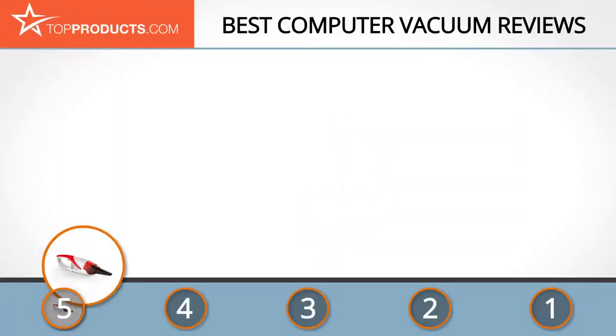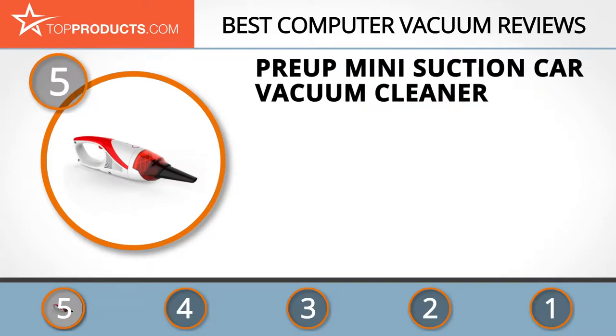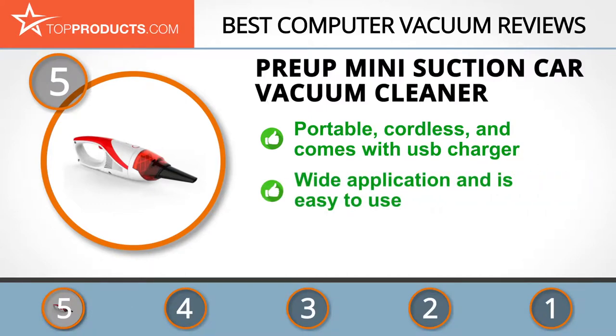At number five is the Preup Mini Suction Car Vacuum Cleaner, chosen not only for its features but also because of its budget-friendly price tag. Preup creates electronic products that have a dash of style and character and are also highly efficient. This unique vacuum cleaner is convenient to use — it is cordless and has USB charging. This all-purpose vacuum can be used for sofas, carpets, beds, and your computer.